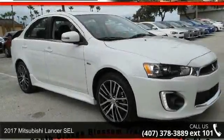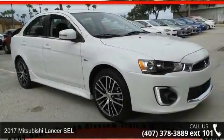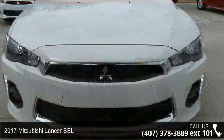Step into the 2017 Mitsubishi Lancer SEL. This may be the set of wheels you've been looking for.